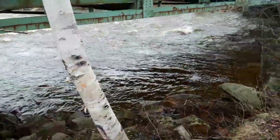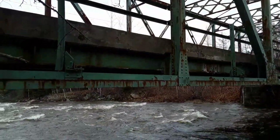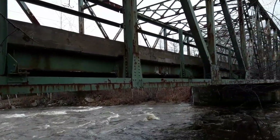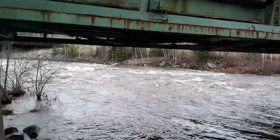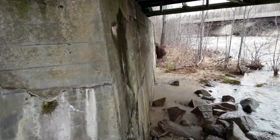We'll take a walk underneath here. You can see the decking really isn't that bad — there's a little bit of rust, but the concrete's not even crumbling. It looks pretty good.